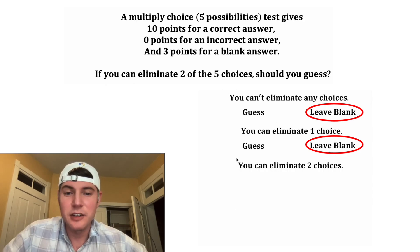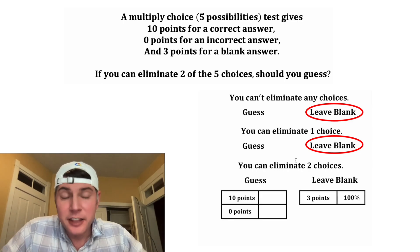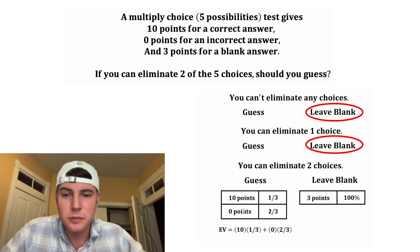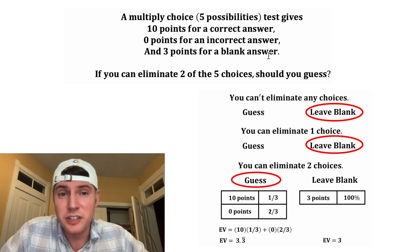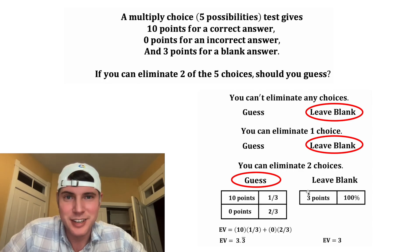Now let's answer the actual question: if we can eliminate two of the five choices, should we guess or leave it blank? With two choices eliminated, we have a one in three chance of guessing correctly and a two in three chance of getting it wrong. Calculating the expected value: 10 times one-third is three and a third, plus zero. So the expected value is three and a third, compared to three for leaving it blank. In this case, we're better off guessing. For this test with this scoring method, if you can eliminate two of the five choices, you are better off guessing. How exciting!